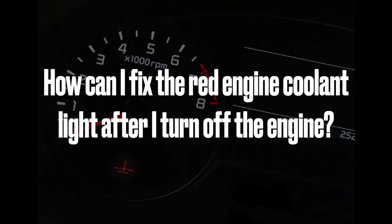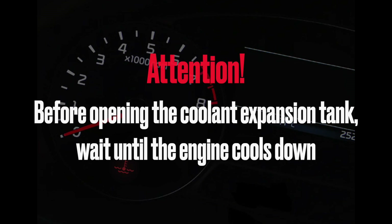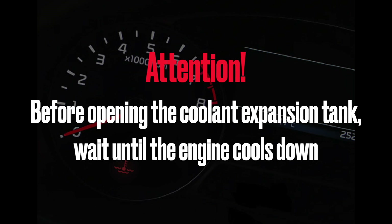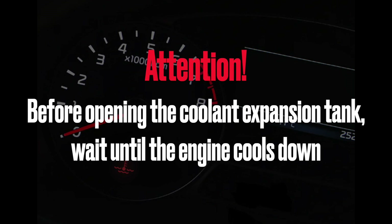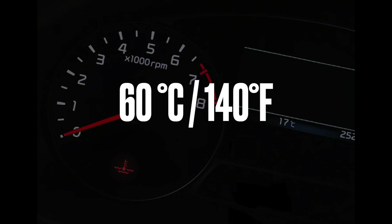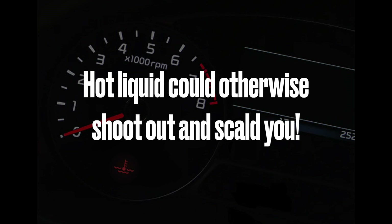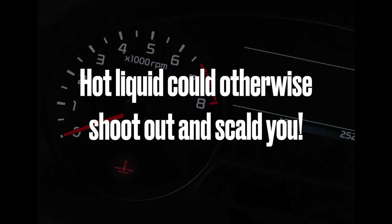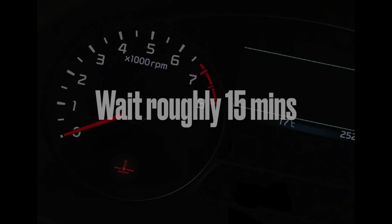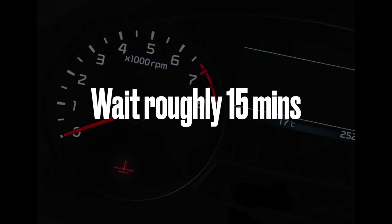How can I fix the red engine coolant light after I turn off the engine? You can't fix this on your own. However, if you can't call a tow truck, you can do the following. After you turn off the engine, you must wait until it cools down — at least to approximately 60 degrees Celsius or 140 degrees Fahrenheit. Otherwise, there is a risk that after opening the coolant expansion tank, the hot liquid will shoot out and scald you. It usually means about 15 minutes, but it all depends on the outside temperature and weather conditions.